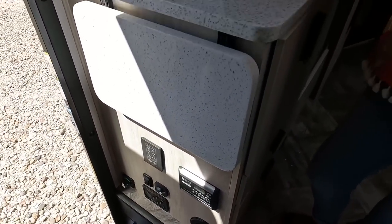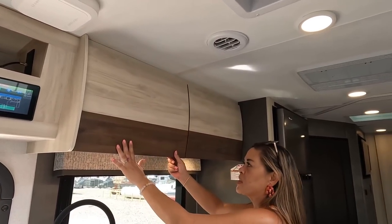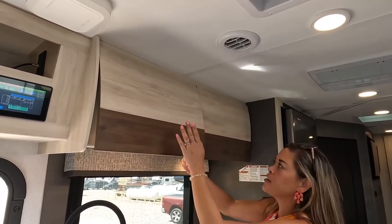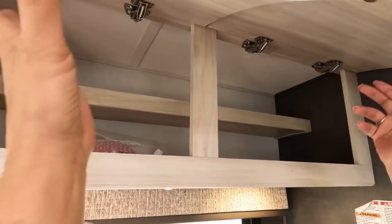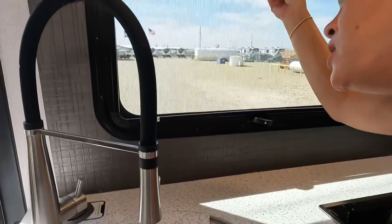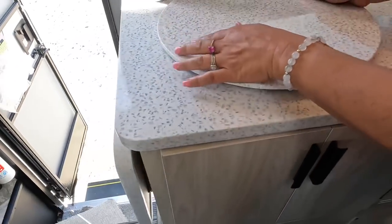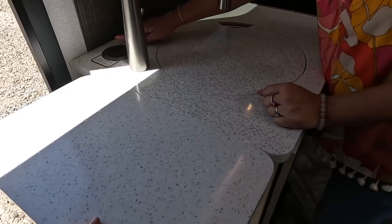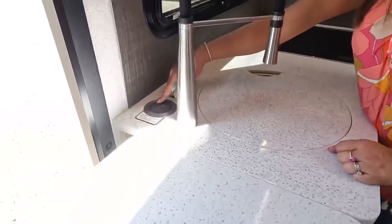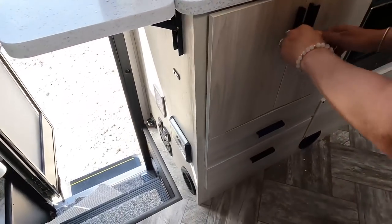The kitchen reminds us of how Thor does theirs — high gloss with that shine. There's nice storage up top, MCD shades, and a solid surface countertop with a round sink. There's an extension that flips out for more counter space, and they've also included a wireless charger. The cabinet style is modern-looking with soft-close doors.